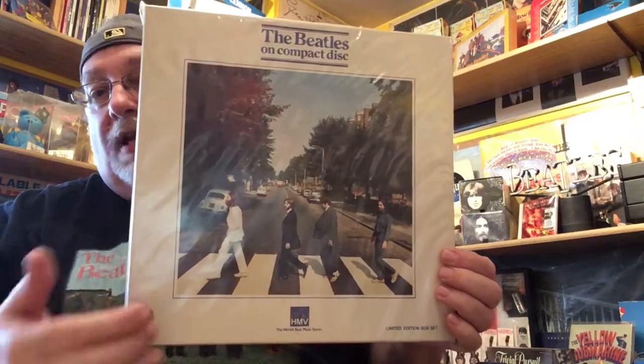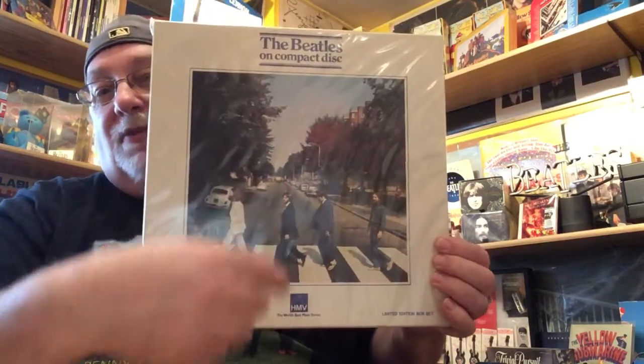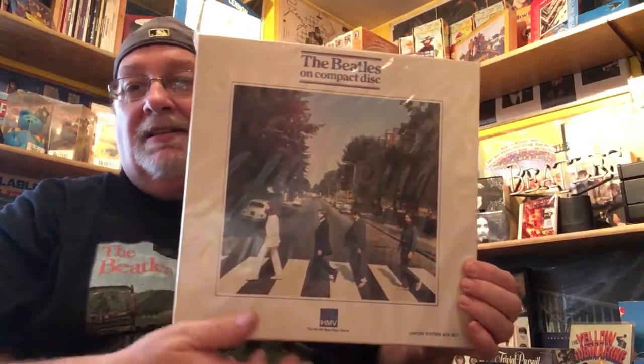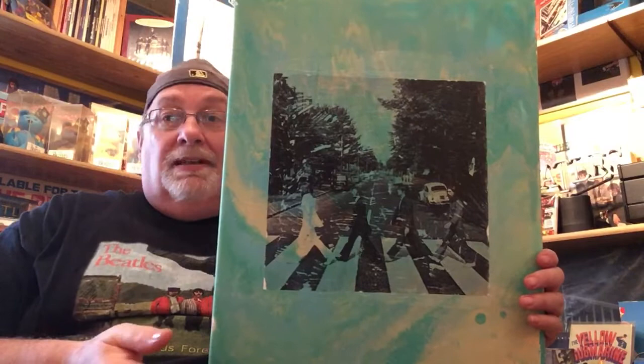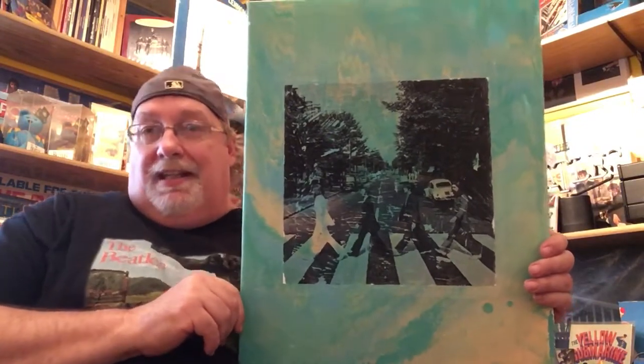For the people that have not seen it — I have an HMV CD box where they're actually walking the other way. And if you notice, Paul's even wearing his sandals in this picture; the traffic's different. Just as a comparison between the two pictures. She made this, and one of these days hopefully I can get her in a video — if you're interested, she can explain the process. She's making various different things for other people too. I just wanted to get it in there. Thank you for watching, and until next time.